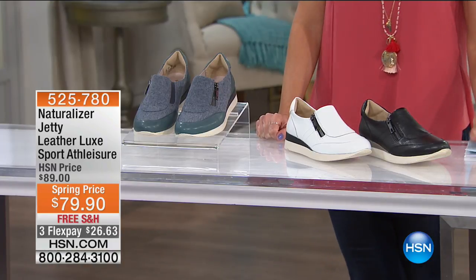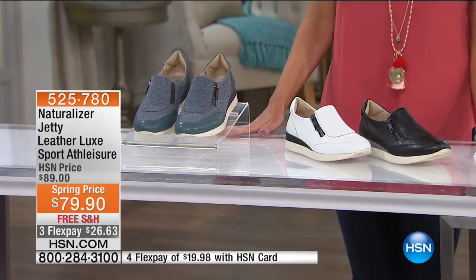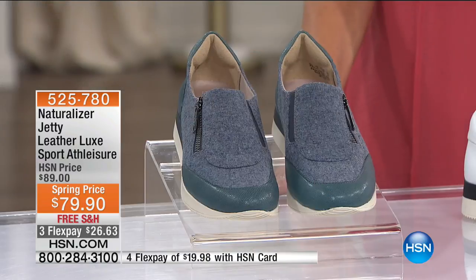We have an entire hour dedicated to comfort and style by Naturalizer. Since 1927, they have set out to create women's shoes for women, and they didn't want to sacrifice any of that comfort. So they created technology built in without losing any of the style and the trends that you love. They're going to be celebrating a big birthday this year — over 90 years. We have a phenomenal hour with exclusive styles saved just for you, and we're going to start out with something that falls into one of my favorite categories: the athleisure category.